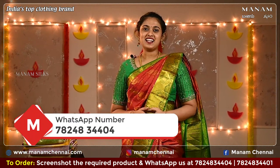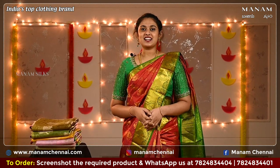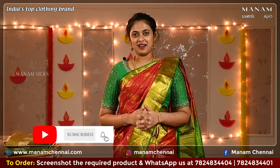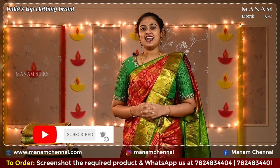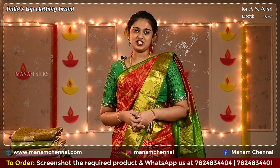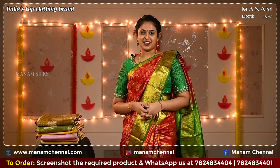If you like any of the sarees that we have showcased today, kindly take a screenshot and send it to us on WhatsApp at 78248-3404. Don't forget to subscribe to our YouTube channel Manam Silks for daily updates and hit the bell icon for more updates. Like and share this video with all your friends. Our new and trendy collections are available on our website at www.manamchennai.com.